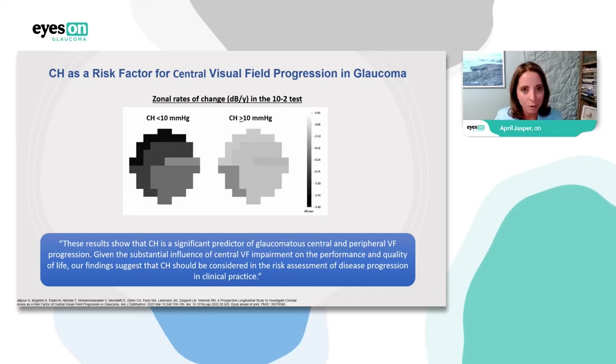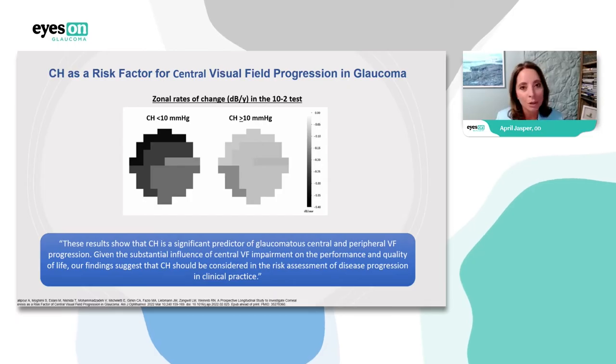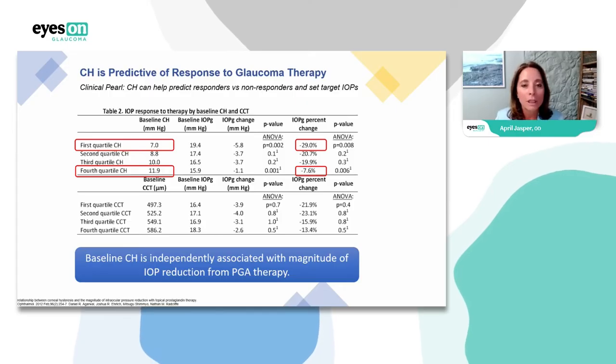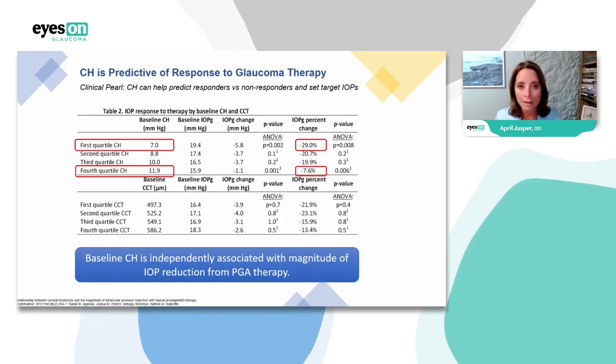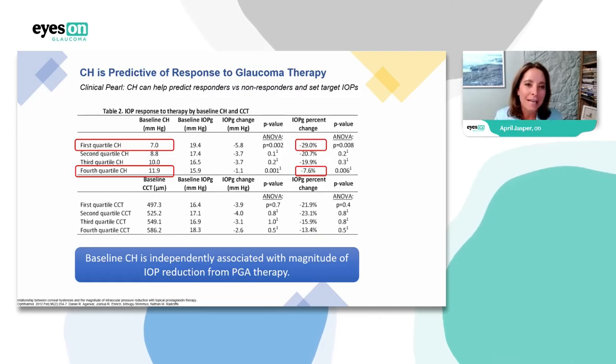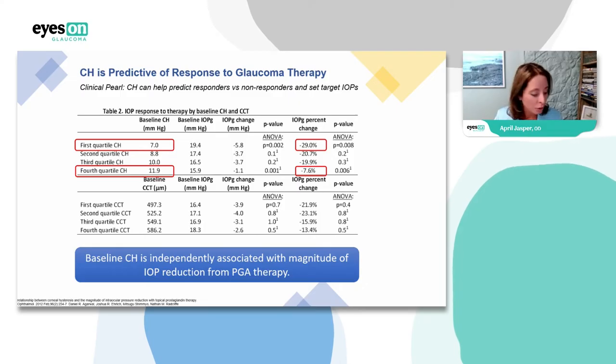I'm glad all of this turned out to be true as I invested in the technology — but we had a lot of research by the time I did that. We use the ORA as our only measurement of IOP. I have Goldmann in the rooms of course, but we love the ORA because it's easy to use even on children. Every patient that comes through the practice, this is how we check their pressure. What about corneal hysteresis and predicting a patient's response to glaucoma therapy? If you look at baseline corneal hysteresis around 11.9, you can see that the IOP percent change was less than in someone who has low corneal hysteresis.